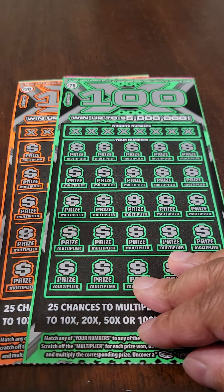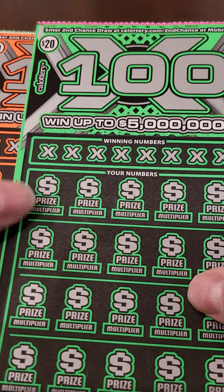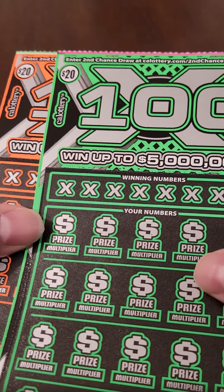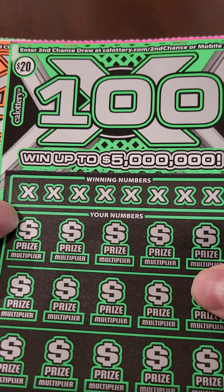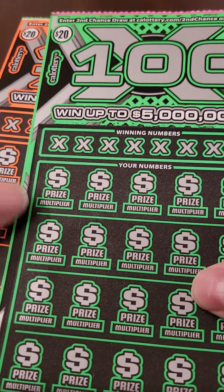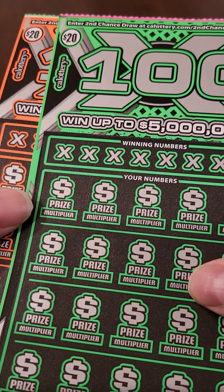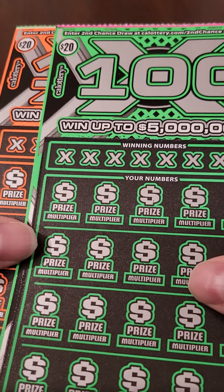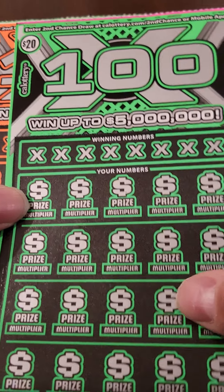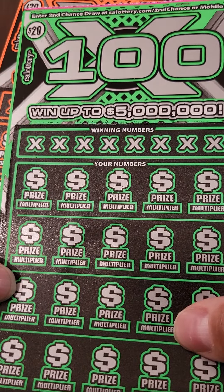Hello everybody, and welcome back to the channel. We're going to continue the new ticket train today. I've got a pair of $20 100X California lottery scratchers. I mentioned in my last video that California just put out a series of new tickets, and these are among the new tickets. I'm going to give these a try today. 100X — all right.